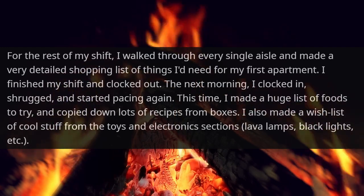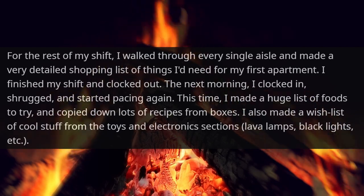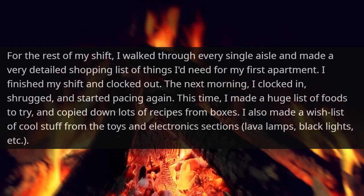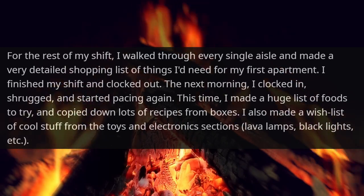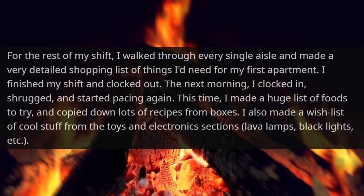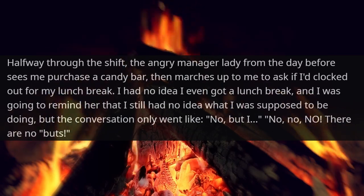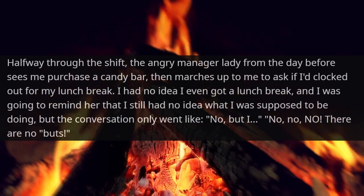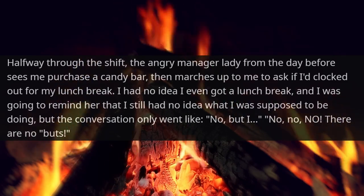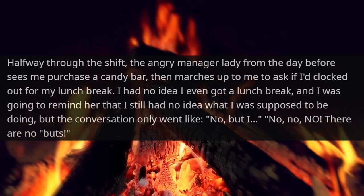I finished my shift and clocked out. The next morning I clocked in, shrugged, and started pacing again. This time I made a huge list of foods to try and copied down lots of recipes from boxes. I also made a wish list of cool stuff from the toys and electronics section — lava lamps, black lights, etc. Halfway through the shift, the angry manager lady from the day before saw me purchase a candy bar, then marched up to me to ask if I'd clocked out for my lunch break.